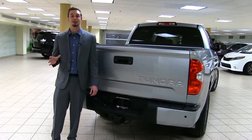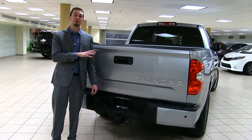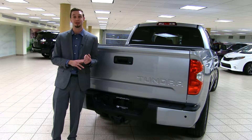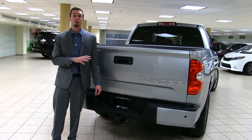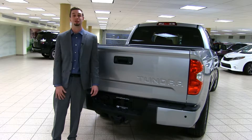Unlike any other truck in the class, the 5.7-liter V8 Tundra comes with a 4.3 ratio in the rear axle, giving you better acceleration and better towing capabilities. It also has a 10.5-inch ring gear in the rear axle, which is where all your torque goes from your driveline, so you want to make sure that it is durable and strong.